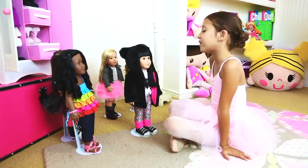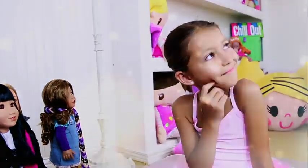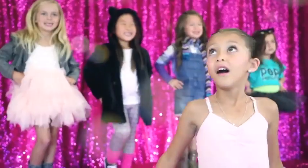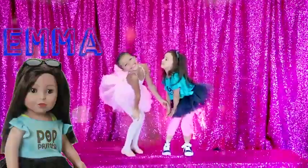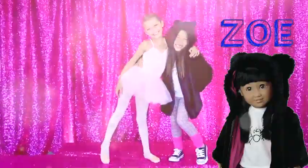I wish I could have a real fashion show with you guys. You can be who you want to be. Meet Ava the Adventurer, and Ava, and Jada — so loyal and sweet. And Harper, and Zoe.